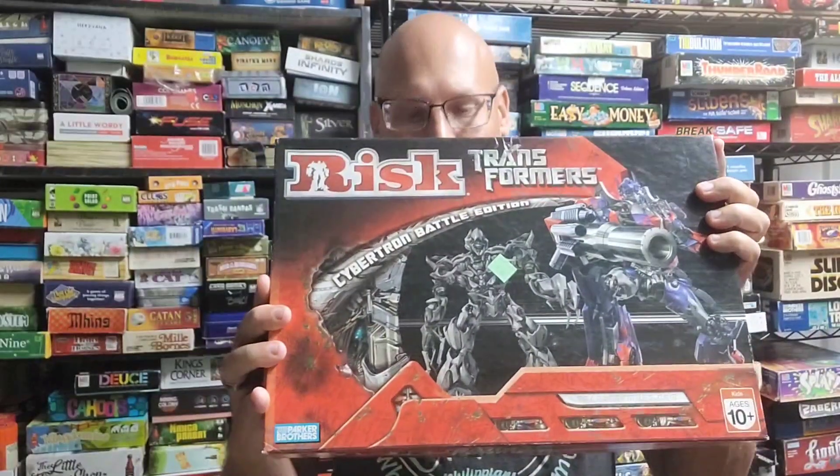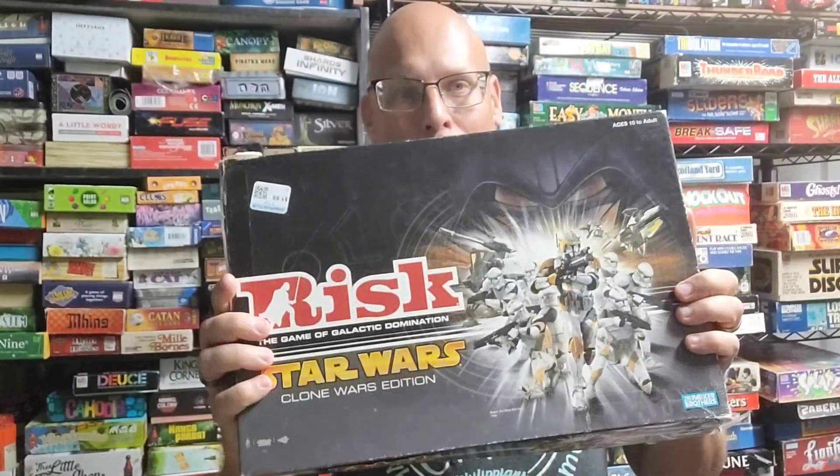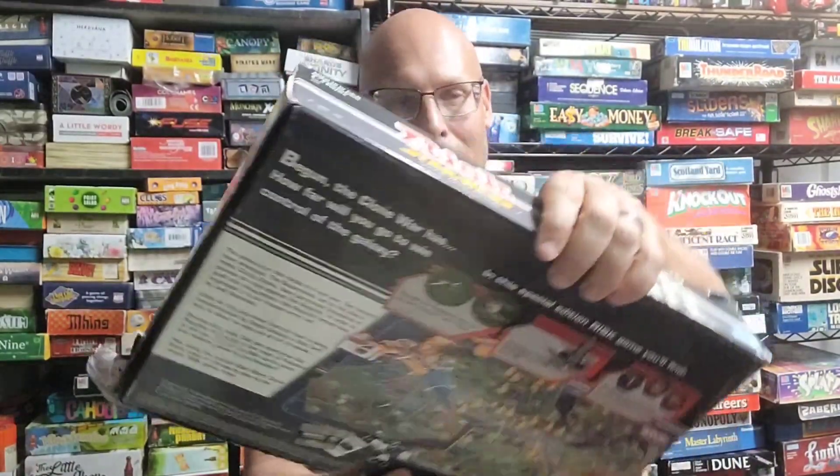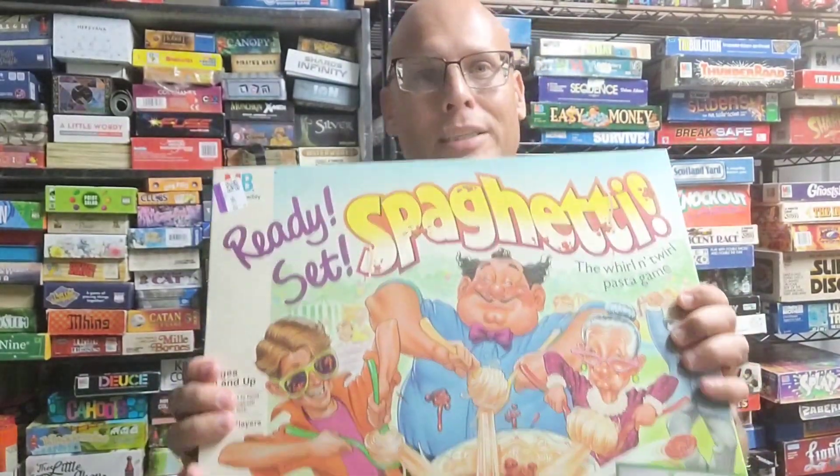I've got two Risk games from the early 2000s: Risk Transformers and a Star Wars: The Clone Wars version. Both play like Risk but with differences. I'm going to review those and see how they look.